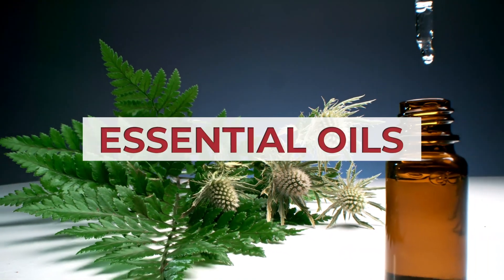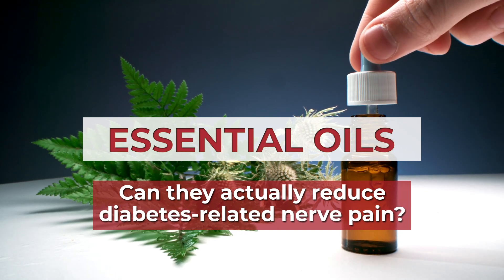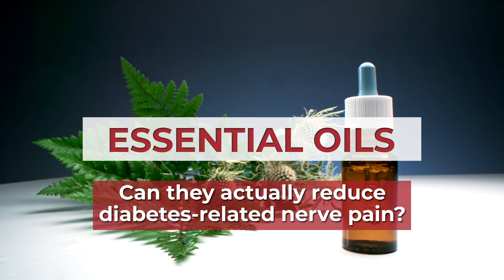Welcome to our video on essential oils. Can they actually reduce diabetes-related nerve pain? And if so, which ones do the trick?